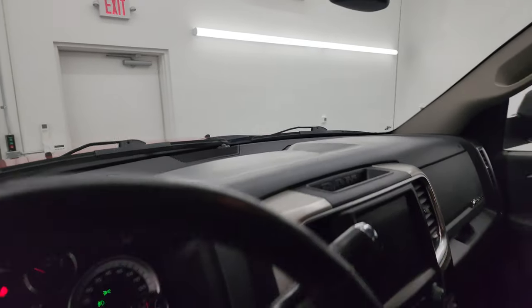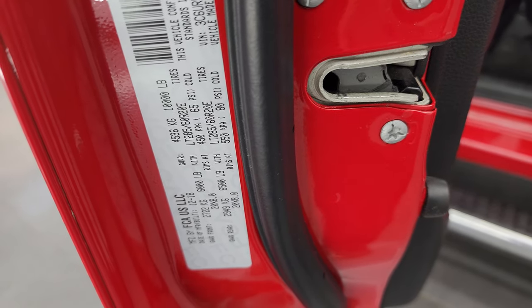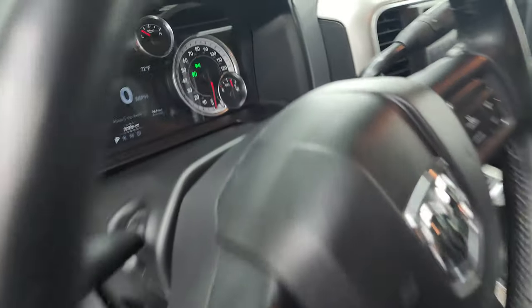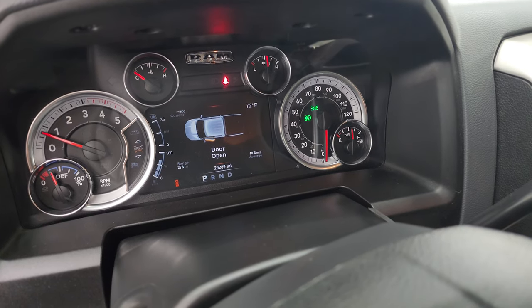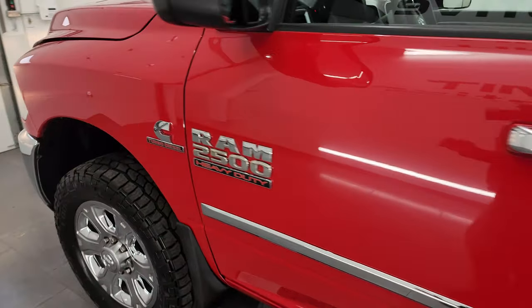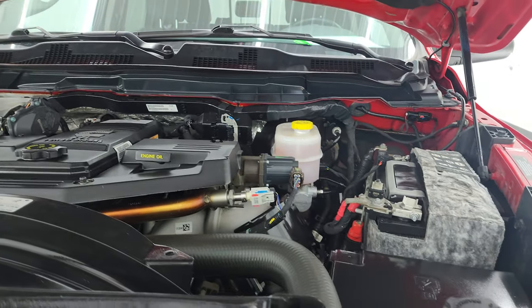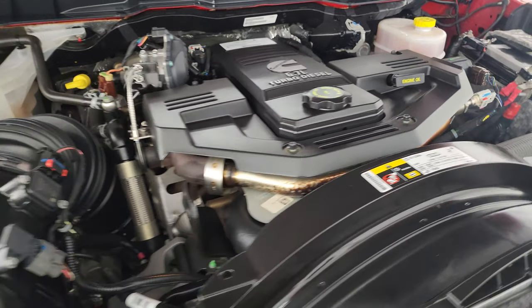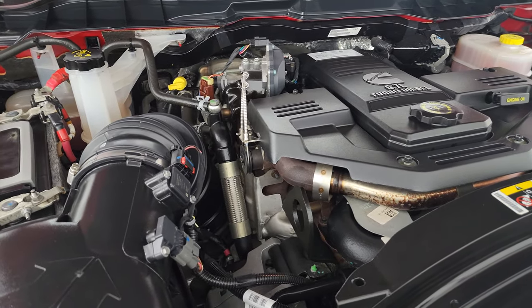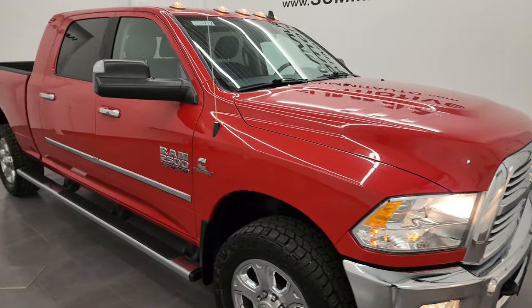Before we start it up, here are the tire and loading information sticker and the VIN sticker. It starts right up — no check engine lights or anything like that. Under the hood we have the 6.7 liter Cummins diesel engine. The engine bay is very clean and it runs very smooth. Once again this truck has been fully safetied and inspected by our service shop, it has a fresh oil and filter change, all fluids have been checked and topped off, and it is 100% ready to go. There is the condition sticker.